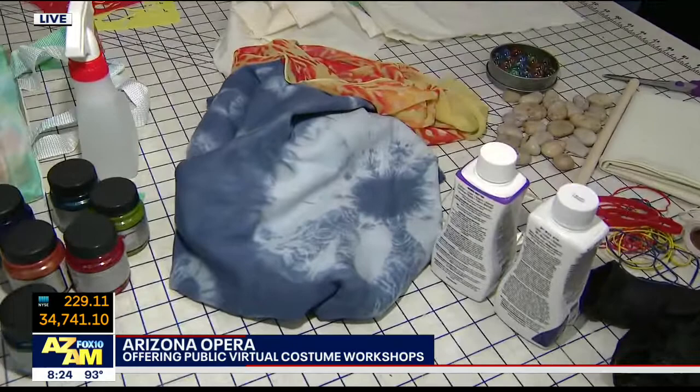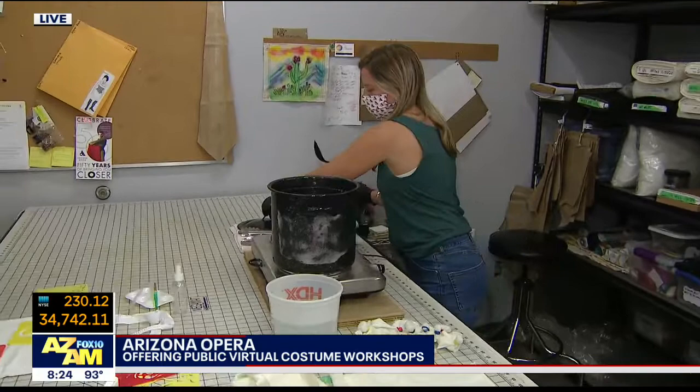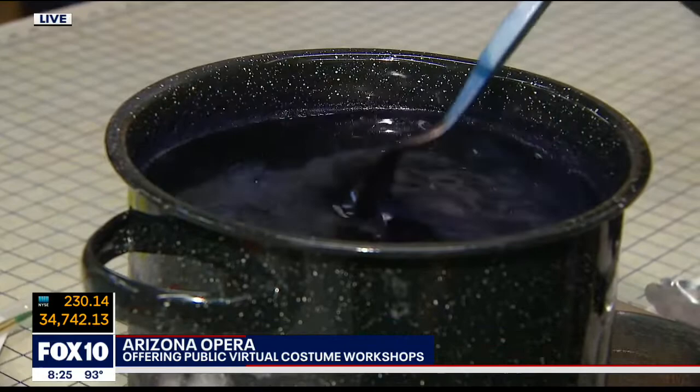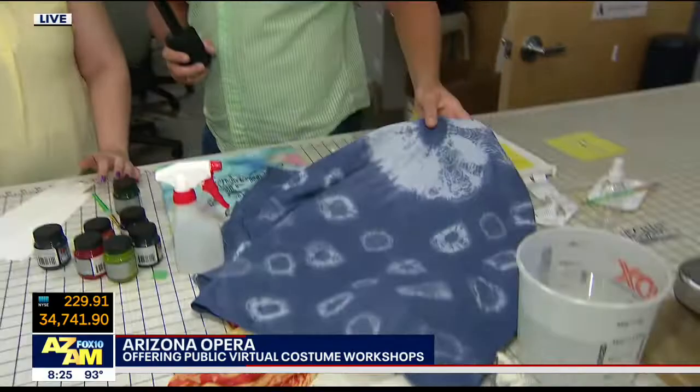We'll see how the world fares for us. People can swing by Arizona Opera, pick up their kit. What's the age range, generally, for what we're doing? So Shibori, since it has a little bit of hot dye in it, we like it to be probably 12 to 13 and up. If you have a safe younger child with adult supervision, you can totally do it. It's tie-dye, just fancy, basically. And these are the results — oh, look at that, that's very cool.